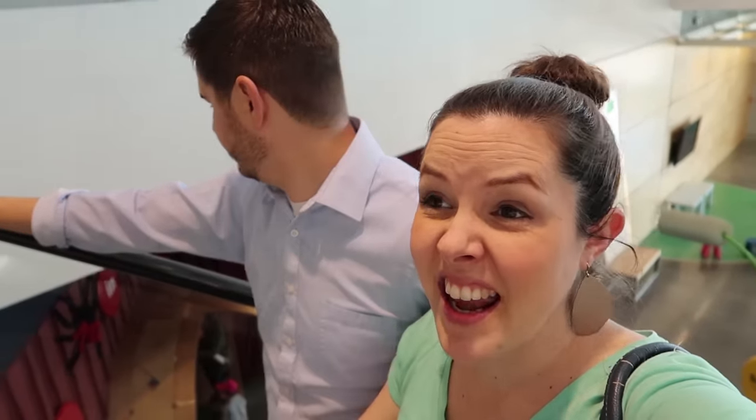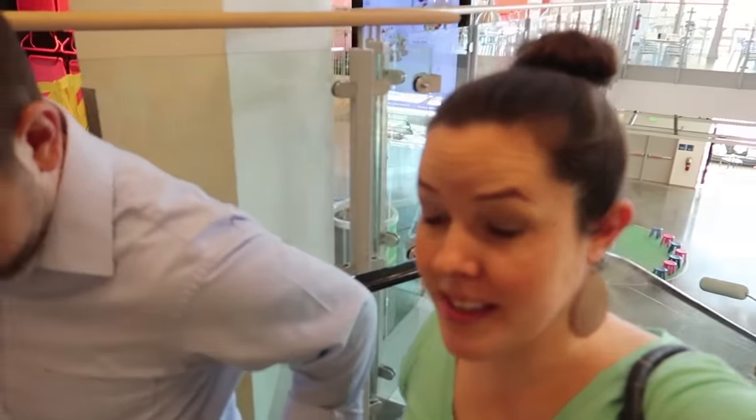Ikea, woohoo! Jeremy and I are on a little Ikea date. There's a kid area that Isaac and Elise are in, and Caleb and Laura went to their preschool art program that we take them to sometimes. They were excited, really happy there. We're going to try to buy a couple things today to get our house more ready for baby. I am definitely nesting.